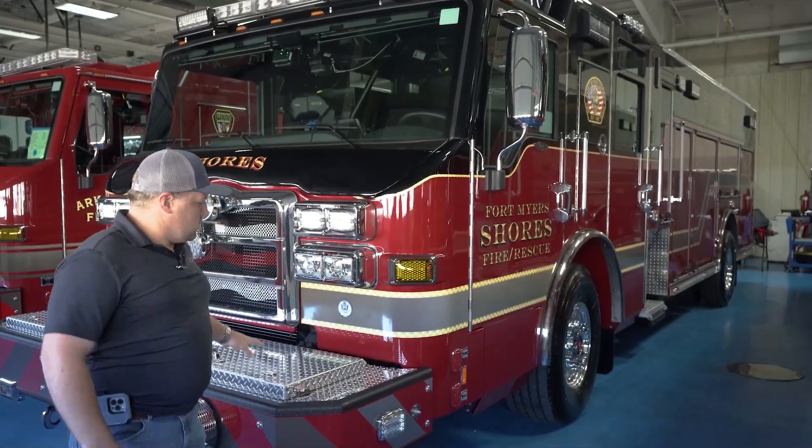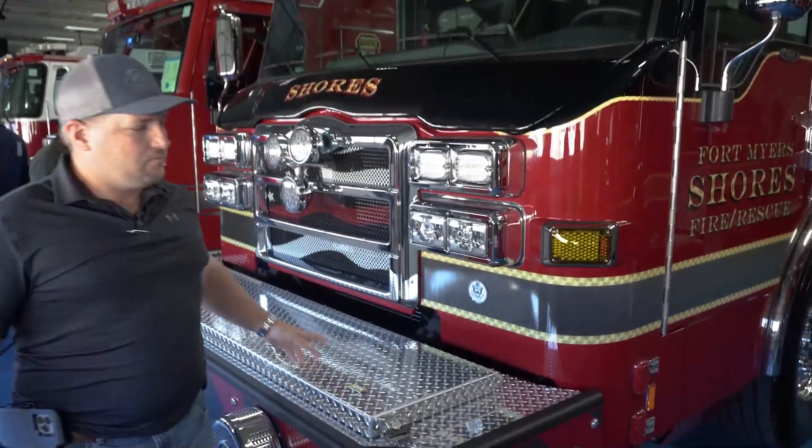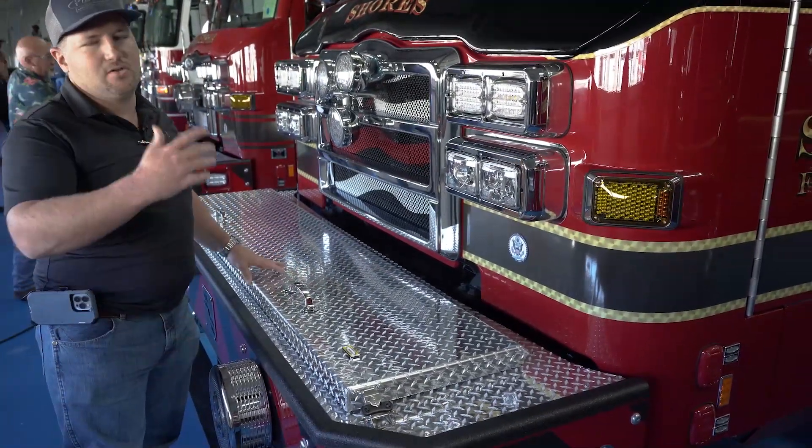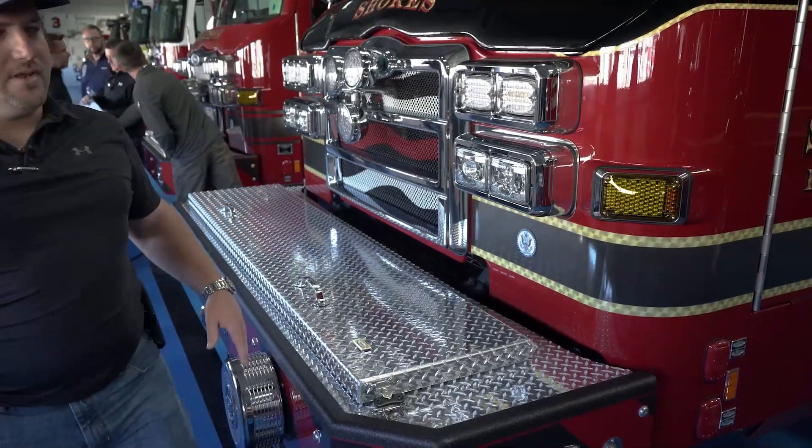Some of the features: instead of doing our pre-connects back by the pump panel like normal, we've moved them up to the front. This is going to give easy access where the guys don't have to climb up to get it. It's going to be accessible for anything we need.